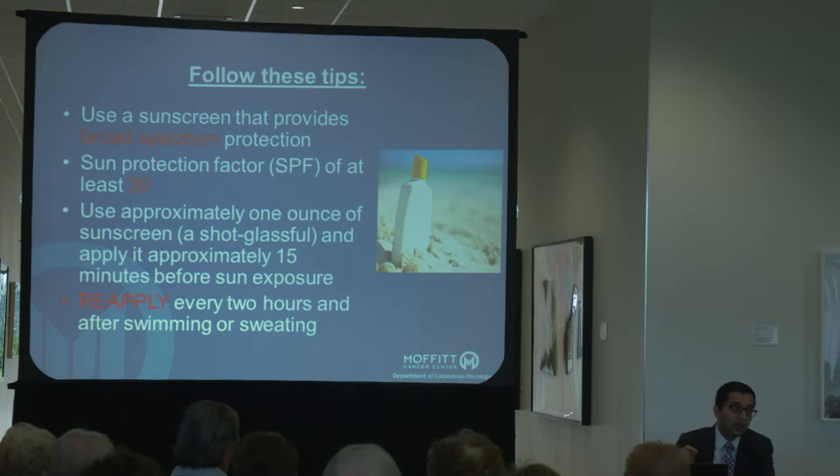The amount of sunscreen you put on determines if you're actually getting the number on the bottle. Studies on real-world applications of sunscreen show that if you put on an SPF of 30 but are just an average person applying it, you're not putting a thick enough layer on, so the protection you're really getting is about half of that. One shot glass full, or an ounce, is how much sunscreen you should be using — that is quite a bit. And of course, reapplying is really important — every two hours is when you should reapply.